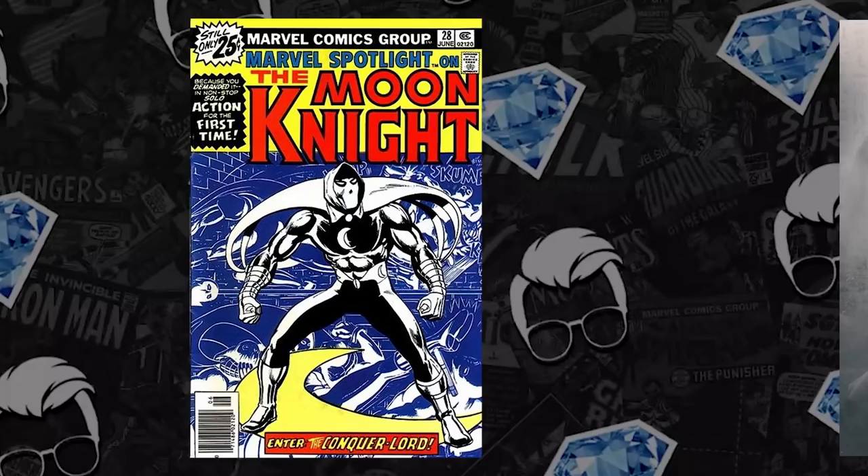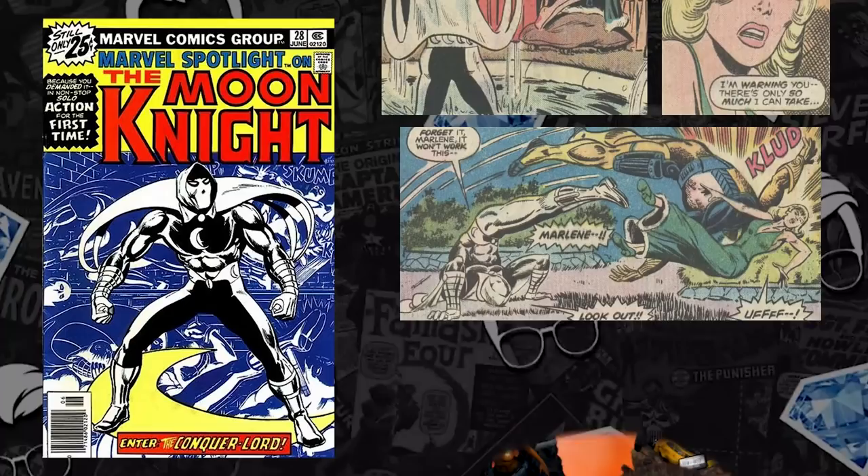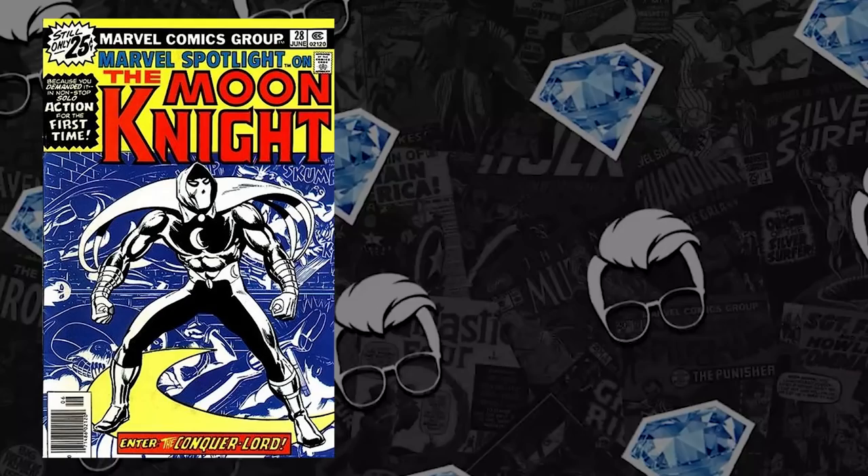Looking at number 5, we have Marvel Spotlight 28. At the end of this month we're finally going to see Moon Knight hit the screen. From what we've seen so far with the trailers, it looks like they're nailing the suit — we're getting multiple iterations. Marvel Spotlight 28 is an important book: it's the first solo Moon Knight story and the first appearance of his longtime love interest, Marlene.